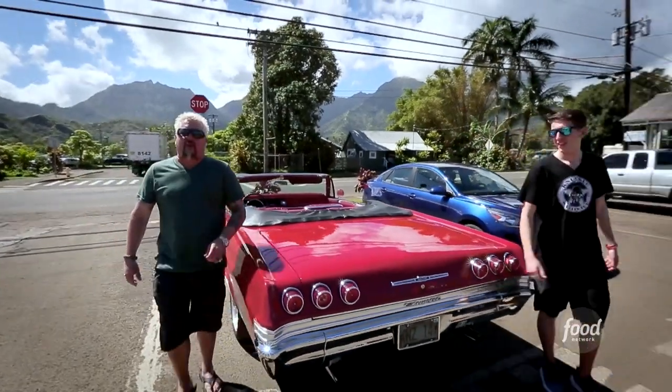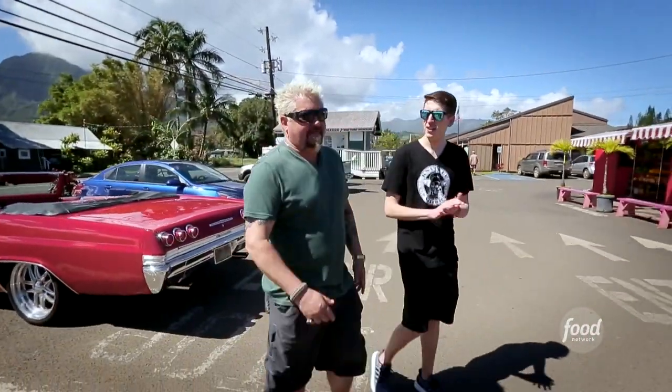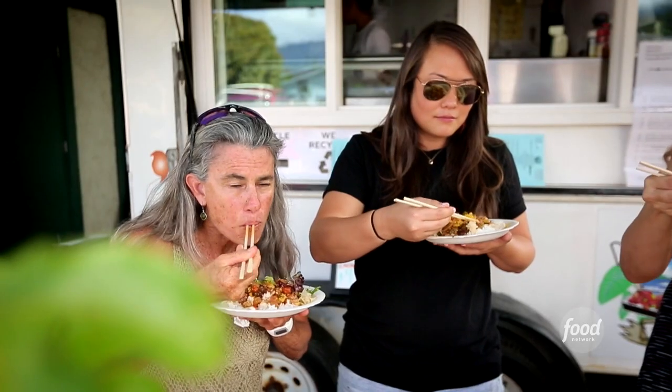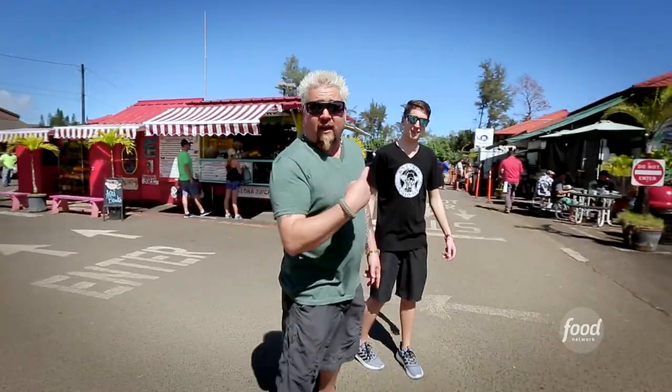Nothing better than cruising around the island of Kauai with my right-hand man, Hunter. Hunter, what are we hungry for? Poke. Exactly. Now, Dad, how do you find the best poke? I mean, what do you look for? Well, there's places all over. But you talk to the locals, you look around, and when you pull into a parking lot and you see a line like that, you've got to check it out. This is Hanalei Poke.